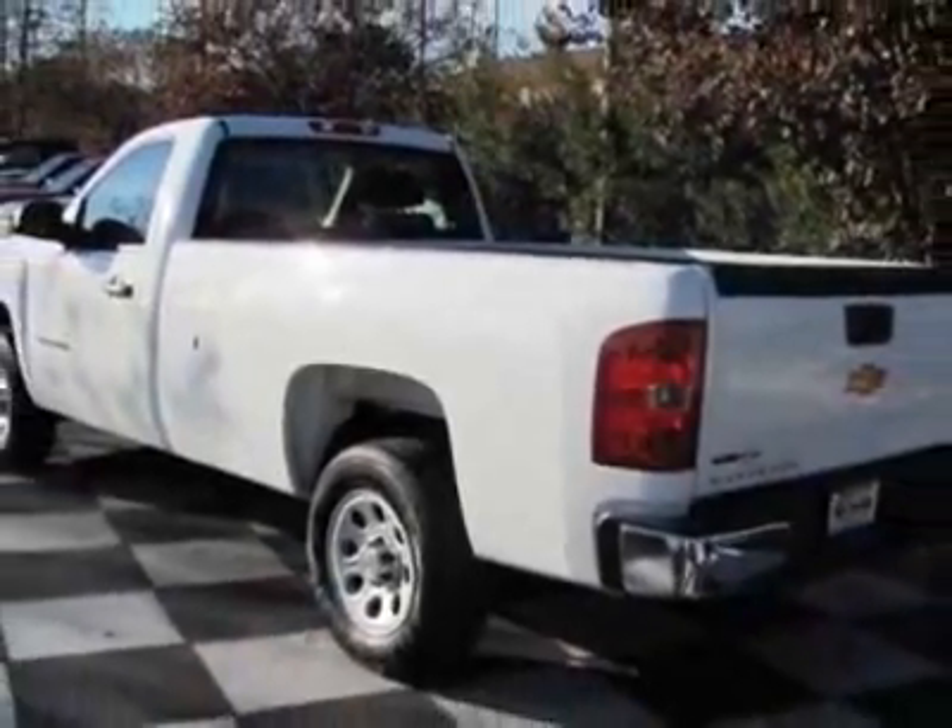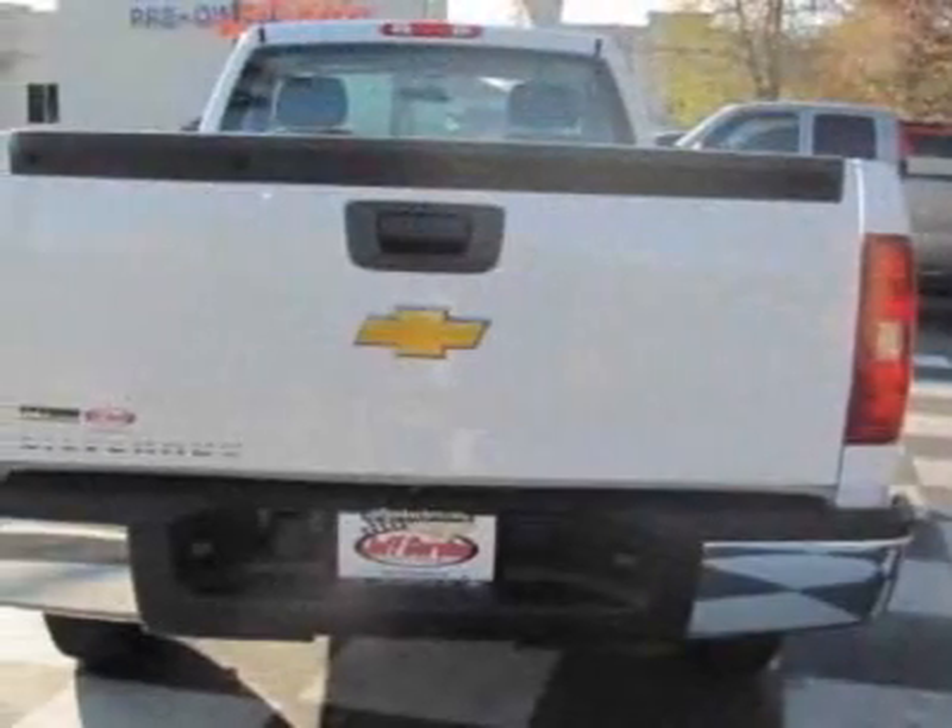The Silverado 1500 boasts a 4.8-liter engine and has a 4-speed automatic transmission.